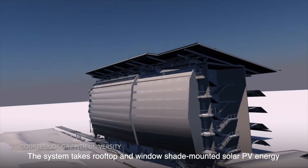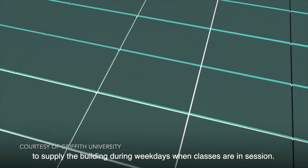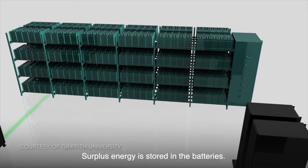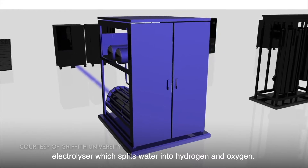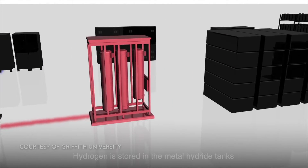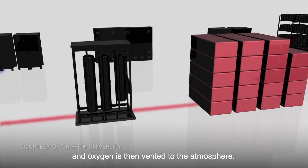The system takes rooftop and window shade-mounted solar PV energy to supply the building during weekdays when classes are in session. Surplus energy is stored in the batteries. When the batteries are fully charged, spare solar PV energy is directed to the electrolyzer, which splits water into hydrogen and oxygen. Hydrogen is stored in the metal hydride tanks and oxygen is then vented to the atmosphere.